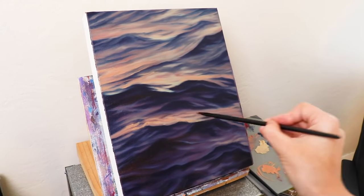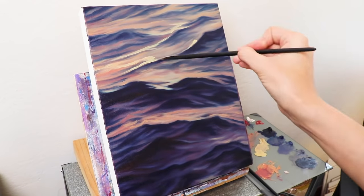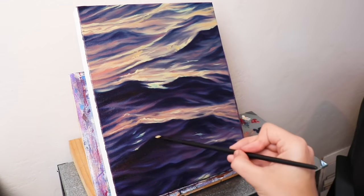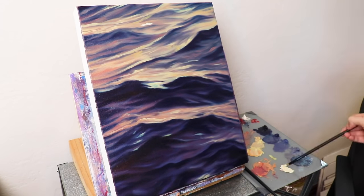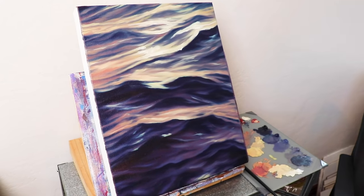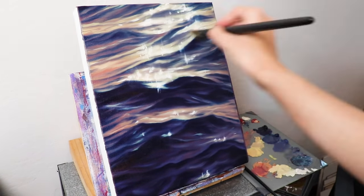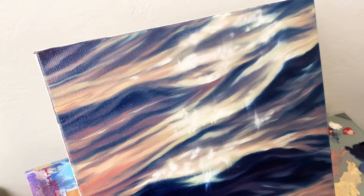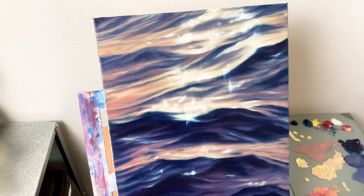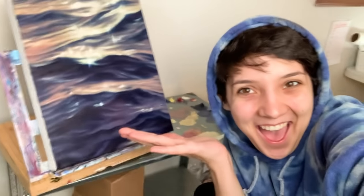It turned out absolutely wonderful. I started using the smaller detail brushes I got to add highlights on top of the water to get it really sparkling — I wanted it to be the sparkliest little painting I've ever done. The titanium white from the Georgian oil paints was super opaque and super gorgeous. If you want me to do a full tutorial of this painting let me know, but this is just a quick overview. This painting turned out beautiful — I am over the moon about it.